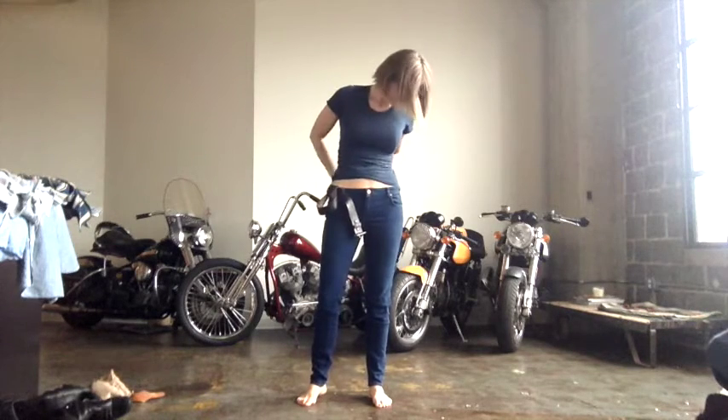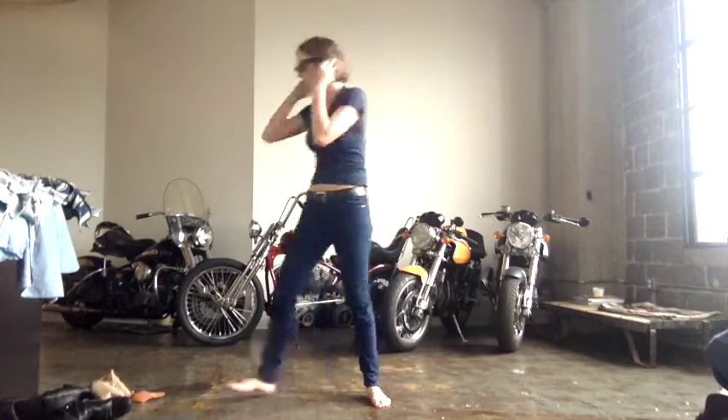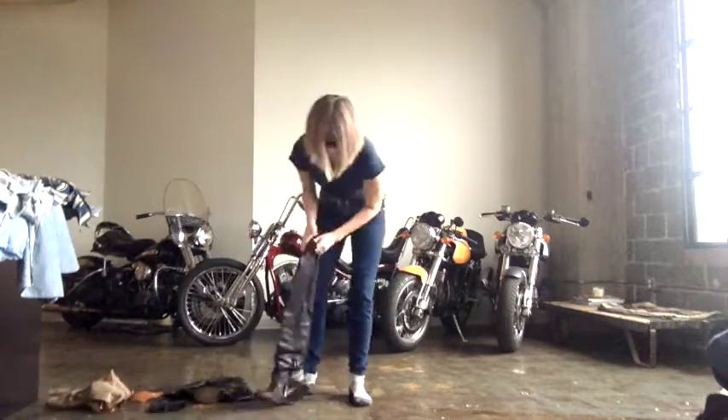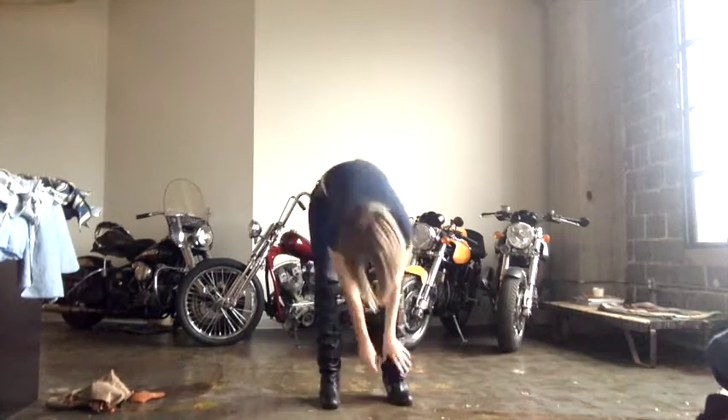This first jean is from Victoria Beckham Denim, which I love. These are from when I was working with Victoria. They have a really great stretch to them and I love the skinny fit — it's like the perfect low rise, not too low, not too high. Obviously paired with my Rick Owens boots.